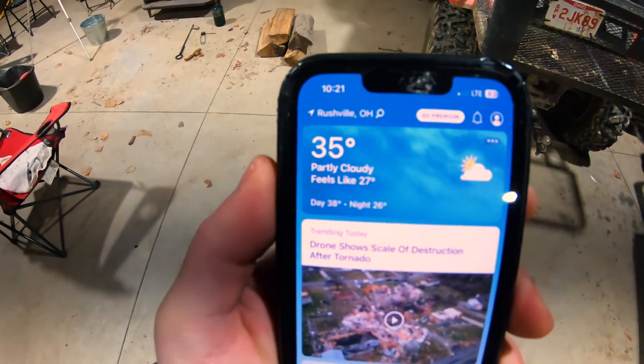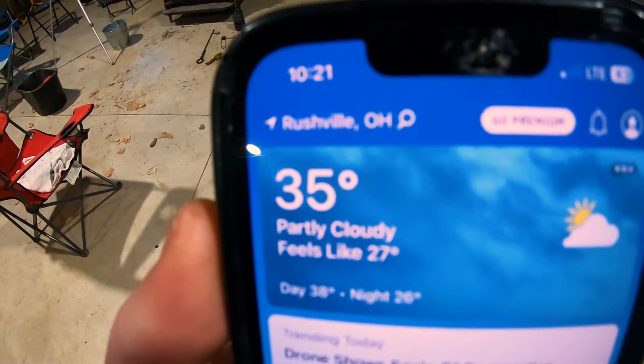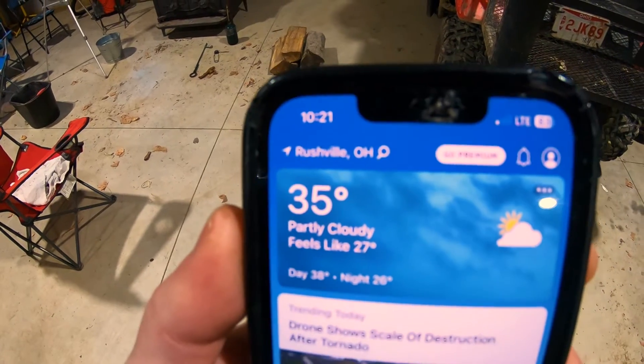The current temperature — let me show you — is 35 degrees and it is 10:20 in the morning. So really the temperature outside is the same as it is in here. We've got a thermometer in here and we're going to see what the temperature is in about an hour. Stick around — we'll see if we can get it warm enough in here.